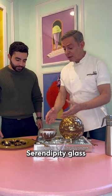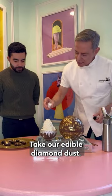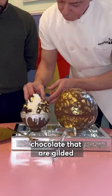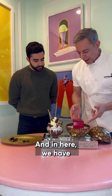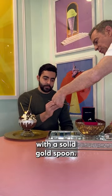We start with the Serendipity glass that is dripping with Austrian crystals. We take our edible diamond dust and sprinkle that on here. Now we take our shaved chocolate that are gilded with 23-carat edible gold leaf. In here we have edible diamonds and this is a one-of-a-kind ring. And of course, we beat it with a solid gold spoon.